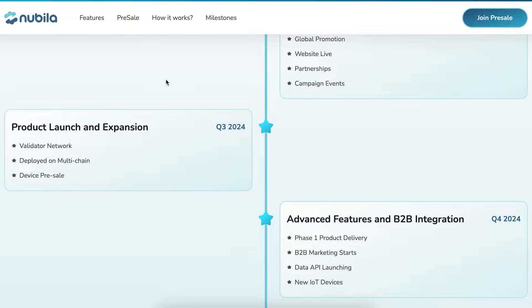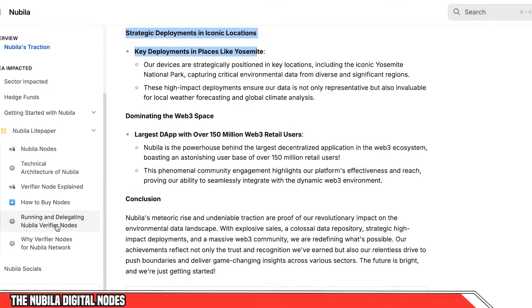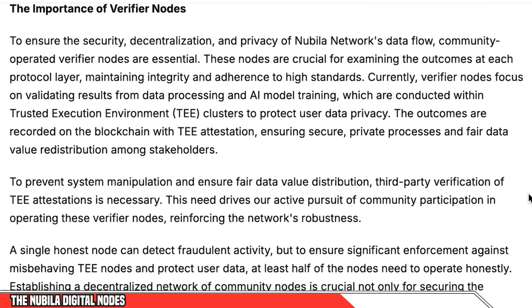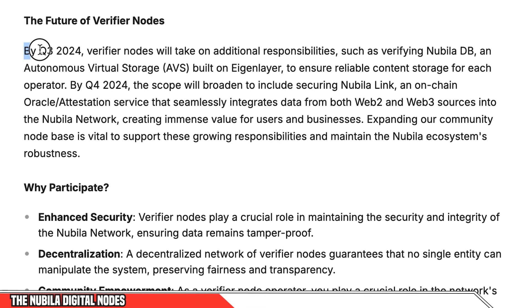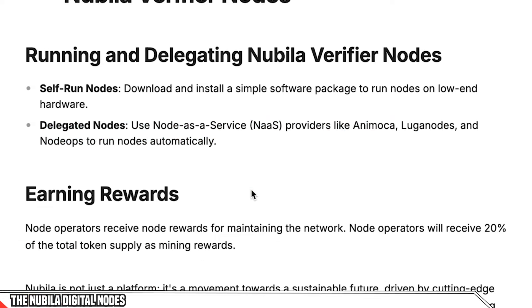Before we talk about the physical weather station miners, what are the digital nodes? They're called verifier nodes, and these are useful for the network to ensure decentralization. These digital network nodes will be monitoring the network, the flow of data, and verifying the data that comes through, focusing specifically on the results from AI model training. By Q3 of 2024, those nodes are going to be active and running. The verifier nodes can either be run on your own PC or you can delegate them to a node-as-a-service provider.